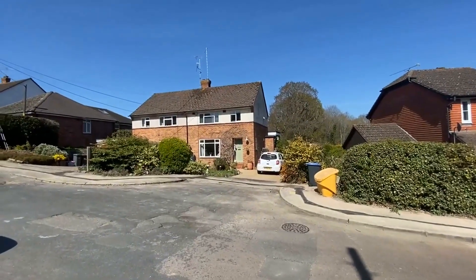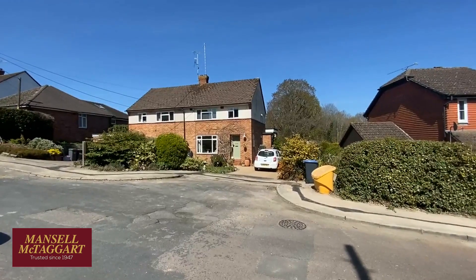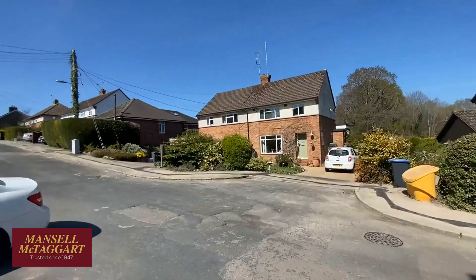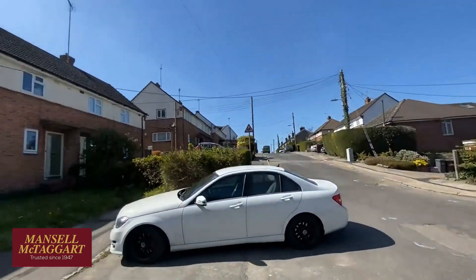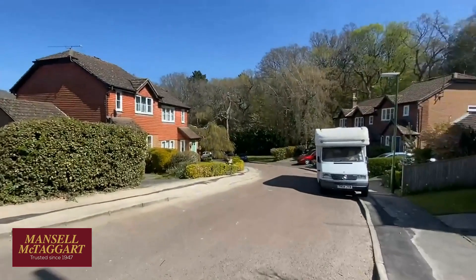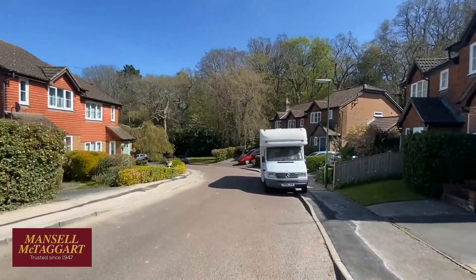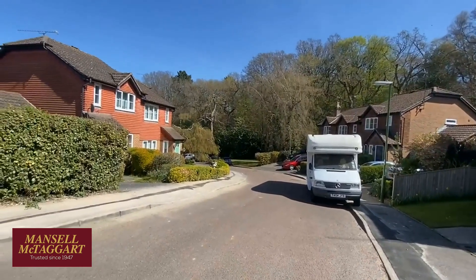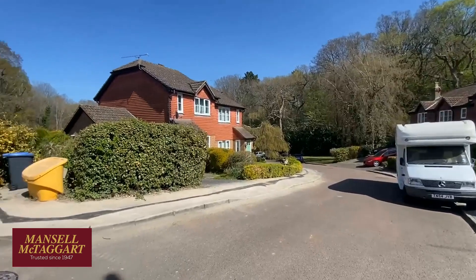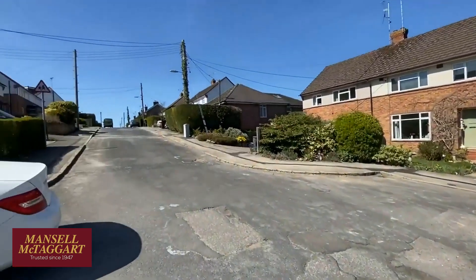Good afternoon, we're here in Victoria Road on the southern side of Haywards Heath to look at number 37, which is the semi-detached house you're looking at there. Victoria Road is an old established road, mainly with these 1930s houses. At the bottom of the road there's a more modern cul-de-sac built in the late 80s by Rydon Homes. These houses are only on the left-hand side, all overlooking protected woodland — a bit of a wildlife haven with lots of foxes and badgers.